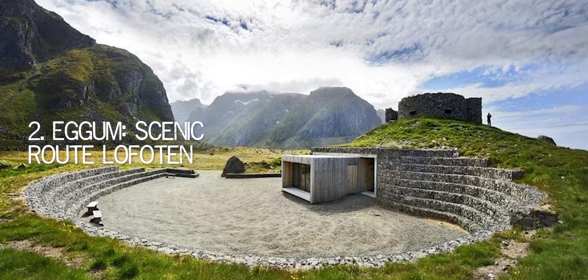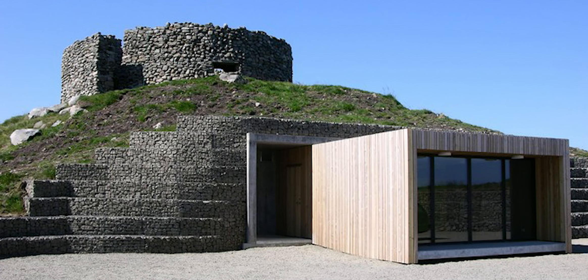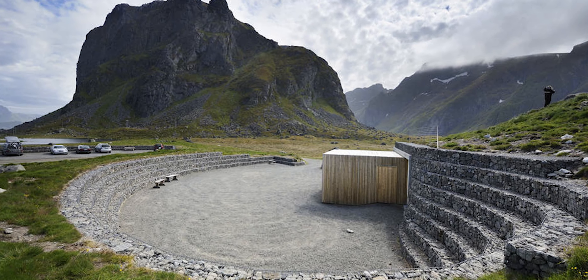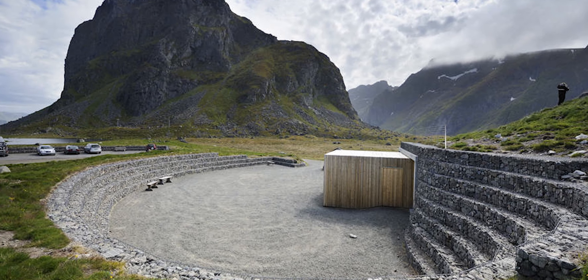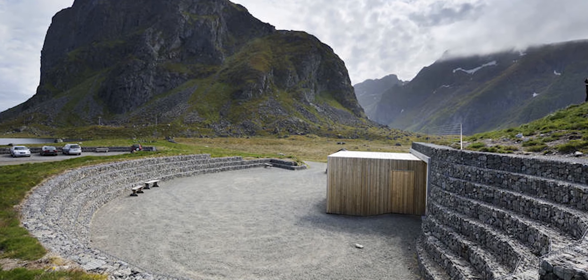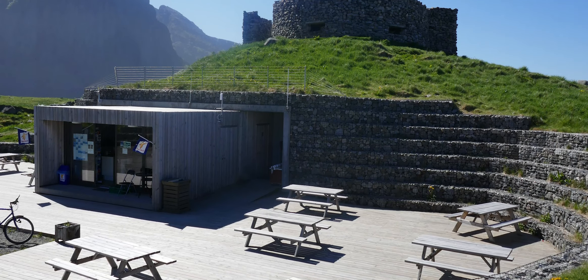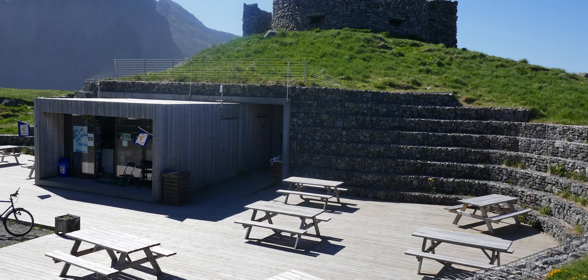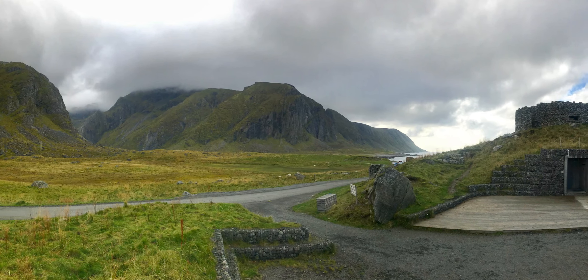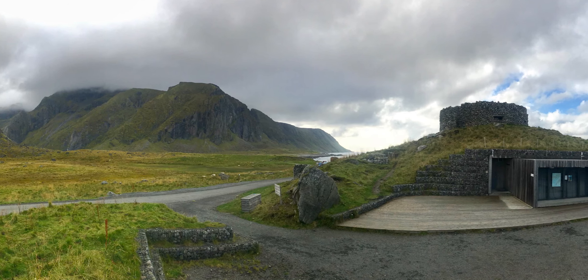Number 2: Egham, Scenic Route Lofoten. The restrooms outside the fishing village of Egham in Lofoten, which resemble more of an amphitheater than a lavatory, offer an unusual pit stop for visitors traveling along the Norwegian Scenic Route Lofoten. Egham is a well-known location for seeing the midnight sun in the summer, though people are fascinated by a variety of things. It's no accident that the toilet has an odd form — these facilities were made from an old quarry. The ultra-modern restroom building's facade was made from driftwood that washed up on the coastline during a storm, continuing the theme of creative recycling.